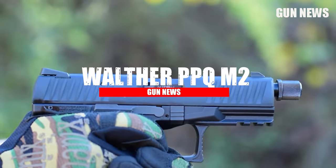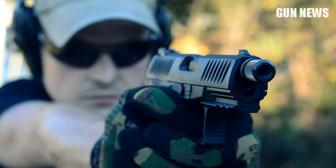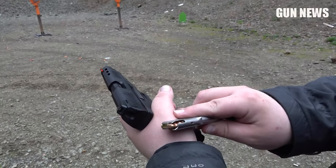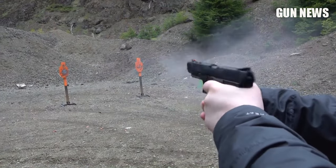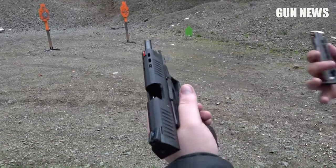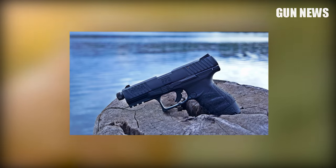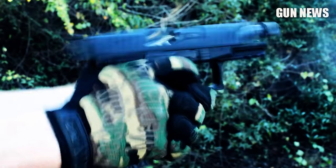Walther PPQ-M2 .22 LR. The PPQ-M2 .22 LR pistol by Walther is an excellent self-defense weapon and the perfect trainer for a PPQ 9mm owner. It has the exact fit and feel of the 9mm model and is compatible with the same holster. You can take advantage of the cheaper .22 LR ammunition to have a full day at the range at a fraction of the cost. It has an overall length of 8.1 inches with a Tenifer-coated 5-inch threaded barrel and weighs just over a pound. You can get plenty of rounds downrange with a 12-round capacity before swapping magazines.